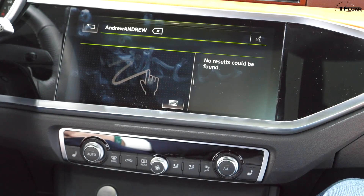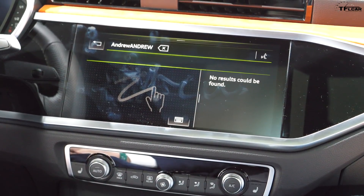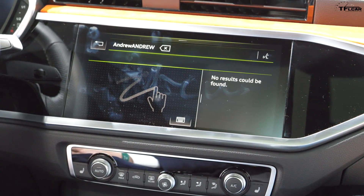Really some thoughtful touches. They definitely thought through how people were going to be using the vehicle and wanted to make the technology as easy to use and easy to adopt as possible.